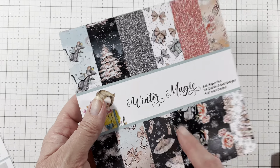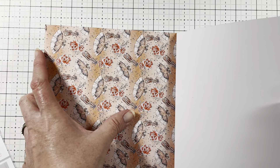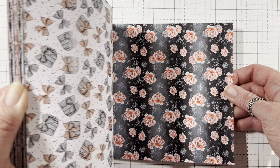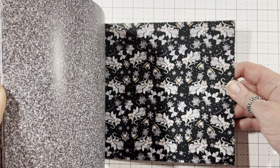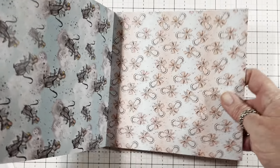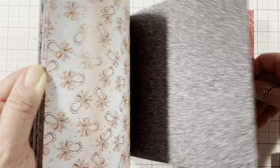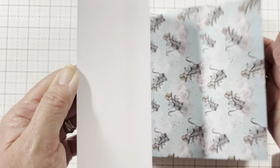And then the next one was called Winter Magic, and I got another paper pad of this one. Oh, look how pretty — the dress and the ballerina slippers. Look at that pink faux glitter tree, the flowers, the gifts and bows, the mouse, and the candy canes wrapped with a bow.